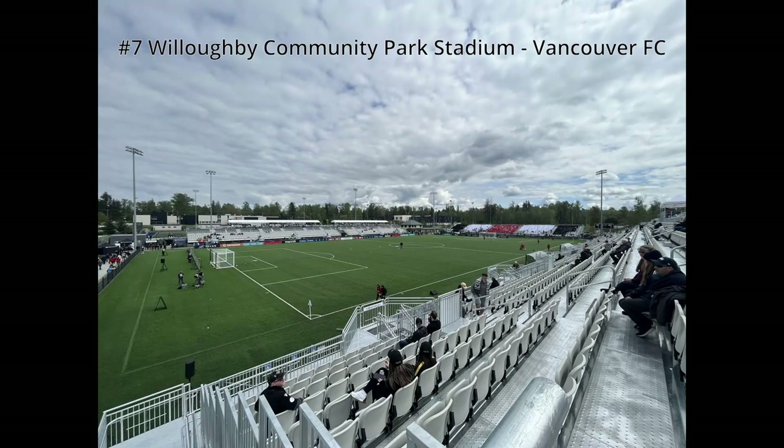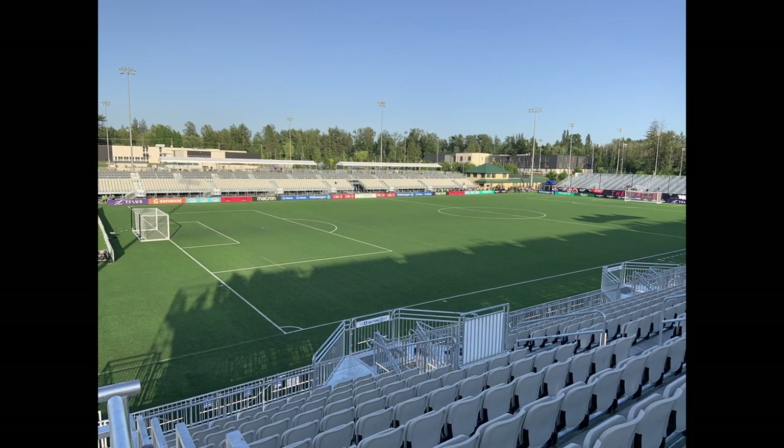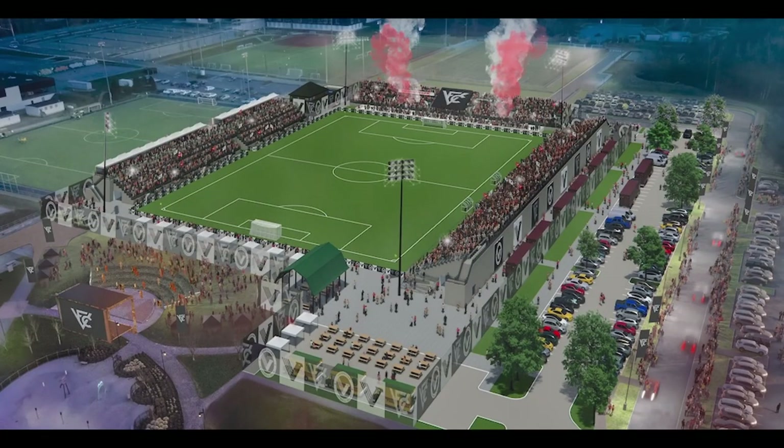Number seven: Willoughby Community Park Stadium for Vancouver FC. Another temporary stadium, very small, all temporary structures. With that being said, I think it's a little bit better than York, as it has four sides and very good views from everywhere. This is their proposed renderings of this stadium — it doesn't look like it's completely finished the way they'd like it. Any future upgrades might improve this stadium greatly. I think being in Vancouver, great weather, has a lot of potential, and if they build another stadium too, it would jump up in the rankings a lot.